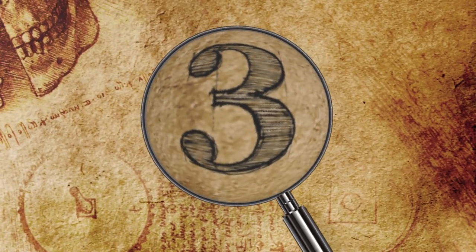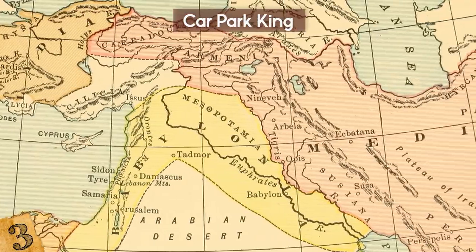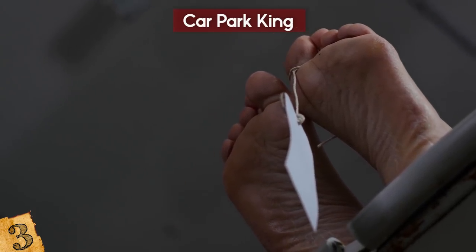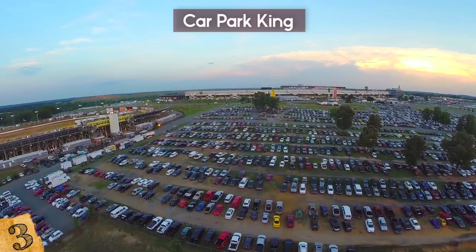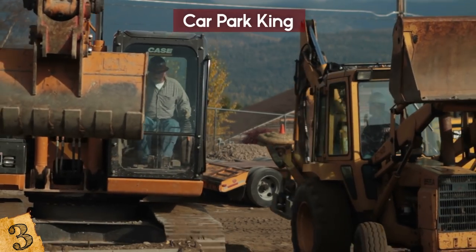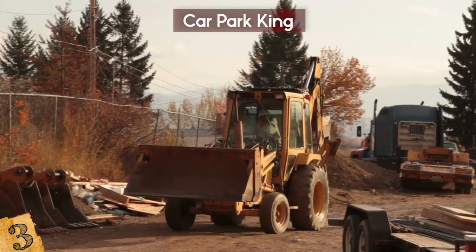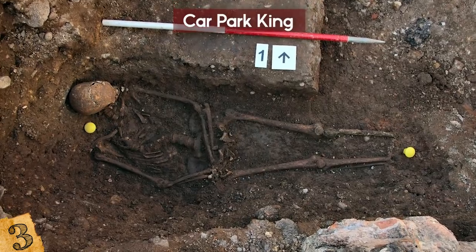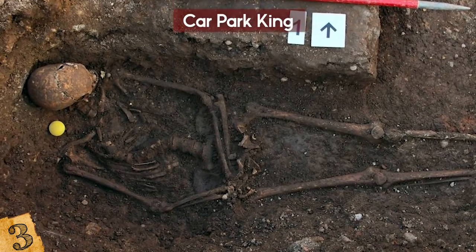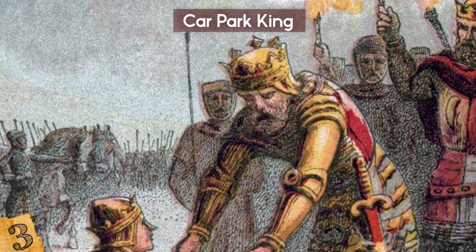Number 3: The Car Park King. The ancient world wasn't always detailed about where to bury certain key people, like the bones of a king. Again in a parking lot in England — a different parking lot — workers were digging it up when they found themselves looking at a pile of bones. Fearing the worst, like a murder, they sent the bones to be DNA tested, and when the results came back, the world went into shock. For these bones belonged to none other than King Richard III of Leicester.